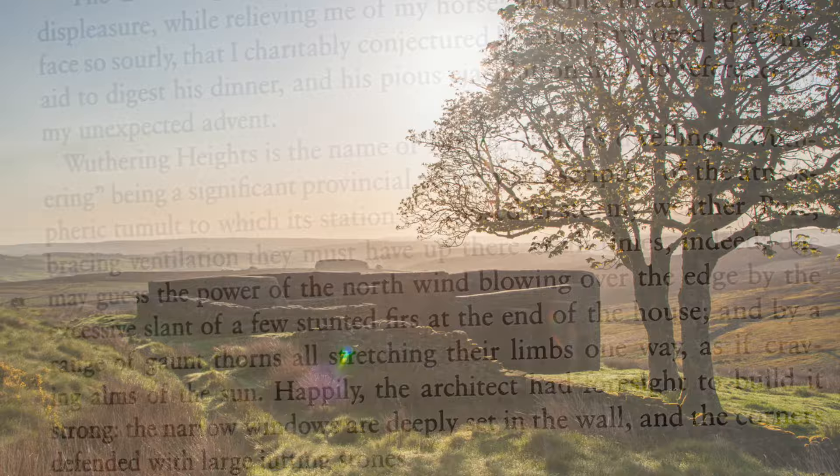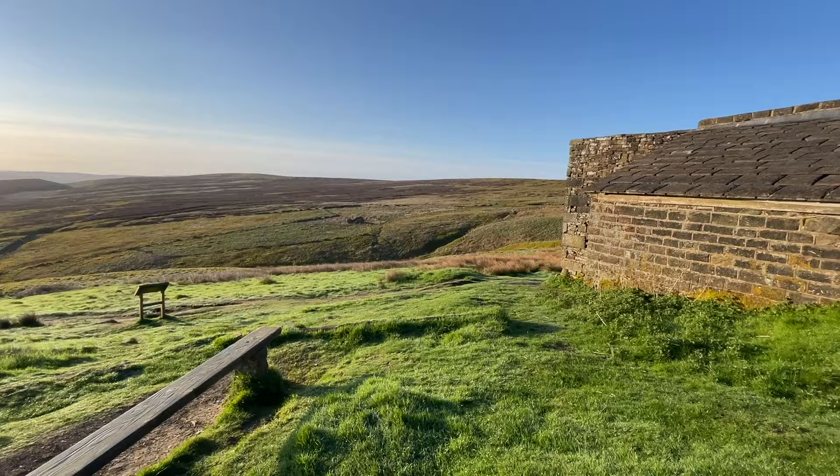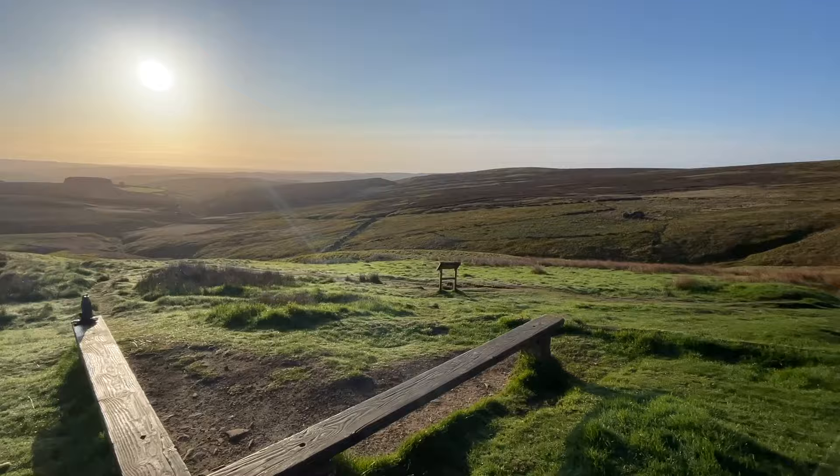It is indeed exposed, with formidable wind chill on this early May morning, but it doesn't feel bleak to me. The position, with its views over the moors, is beautiful.